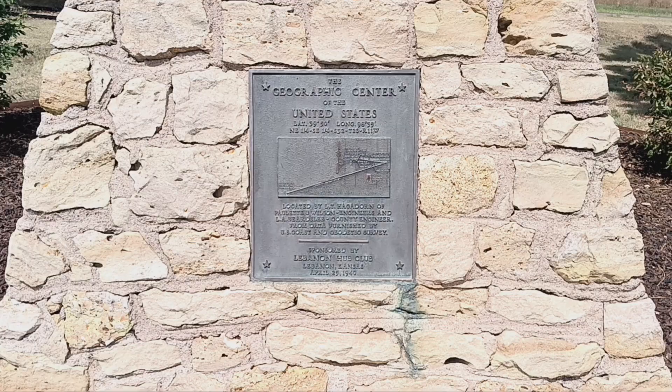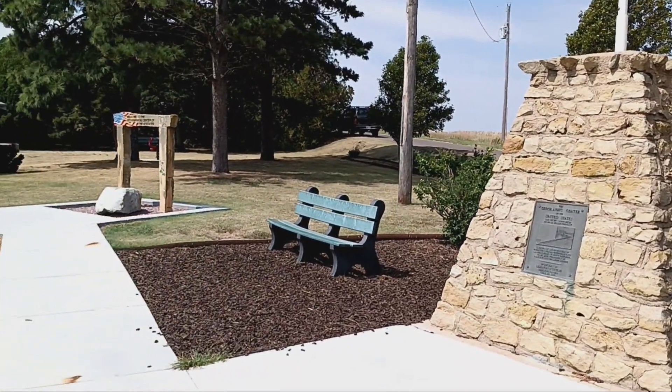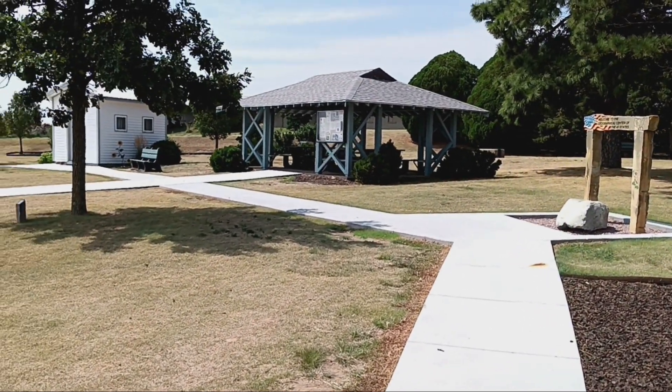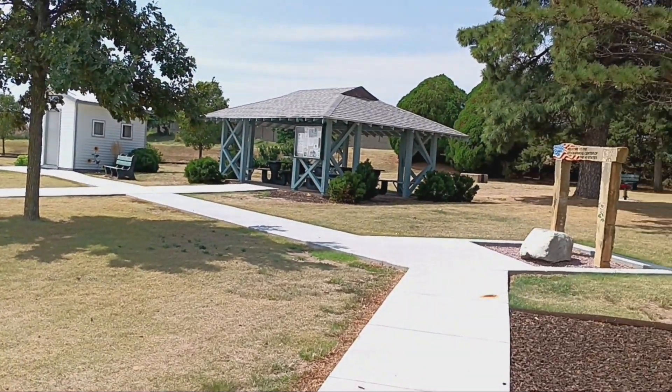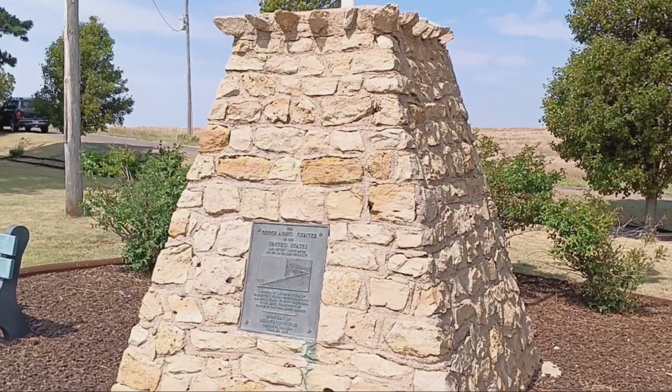It says here the monument was built in 1940. We've got this cool little park here, a couple of little playthings for the kids, a little information kiosk, even a little chapel here. Just one more thing on my list of cool places to visit in the U.S.